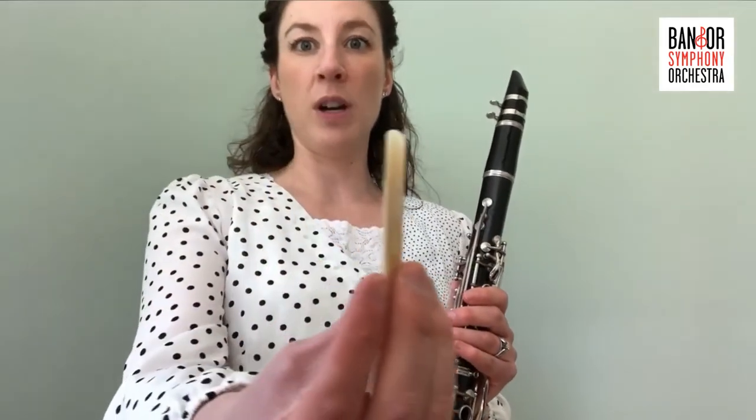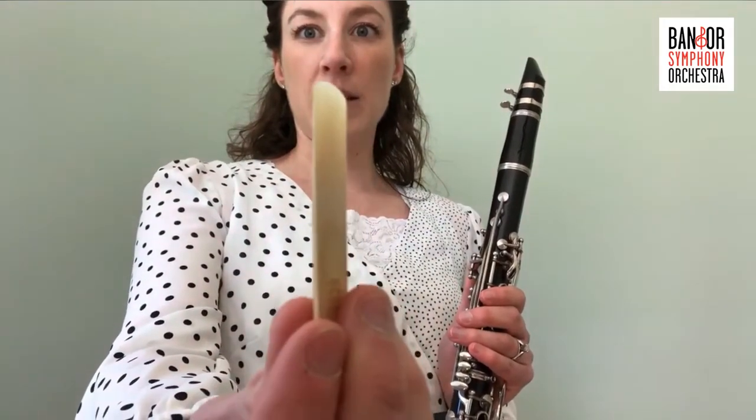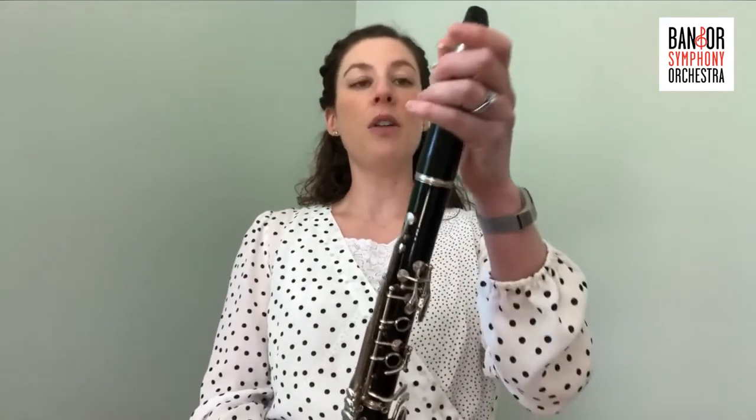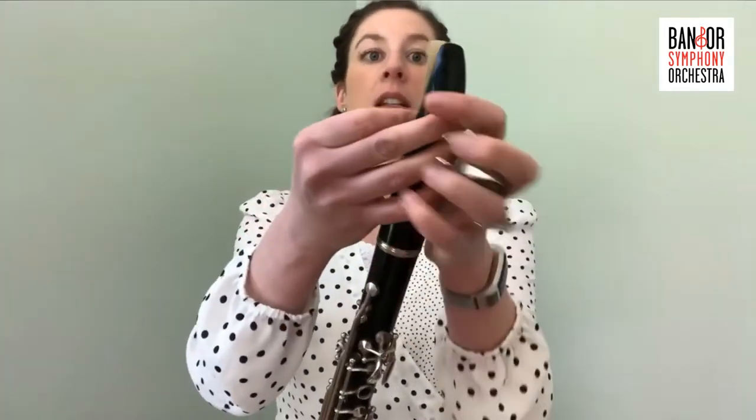The clarinet is a single reeded instrument, meaning it uses one piece of wood. This is what the reed looks like — this piece of wood is what vibrates to make the sound. Without this reed, the clarinet will not work. You need something to vibrate to make the sound; in this case, it's a single reed.